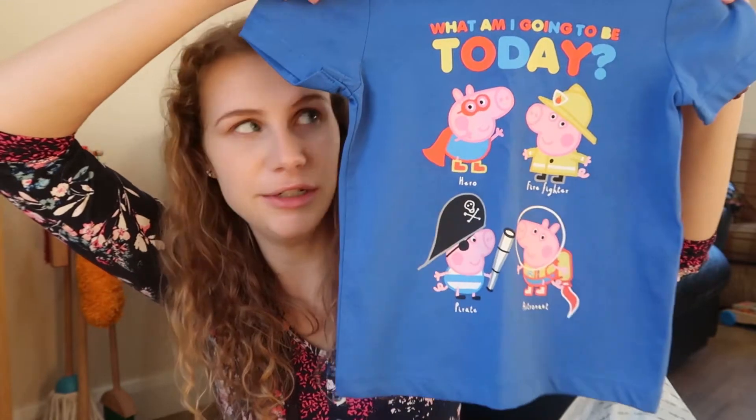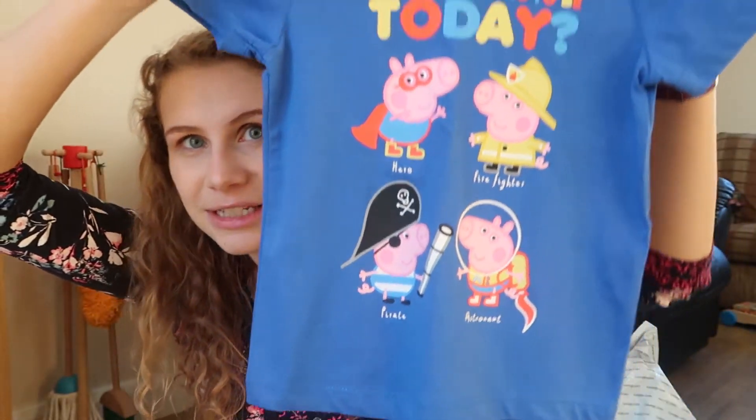The next thing is actually not something I personally bought. My aunt bought him this for his birthday but I forgot to include it in his two-year birthday gifts video. It's a little t-shirt, size two to three. It says 'What am I going to be today?' with little George Pig on it. It's really nice because it can be hard to find boy Peppa Pig clothes since Peppa Pig tends to be quite girly and pink. Samuel loves Peppa Pig. This is from Nutmeg — I'll note what supermarket that is. So cute.